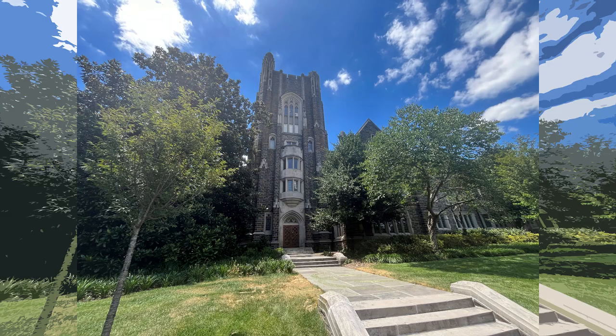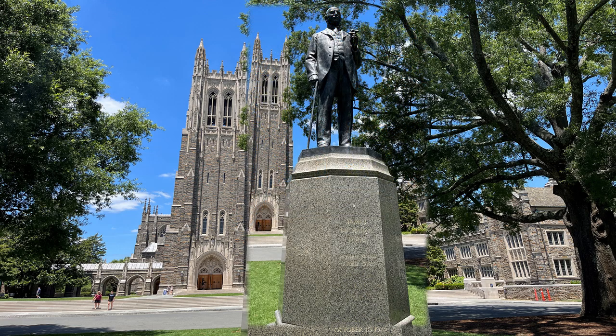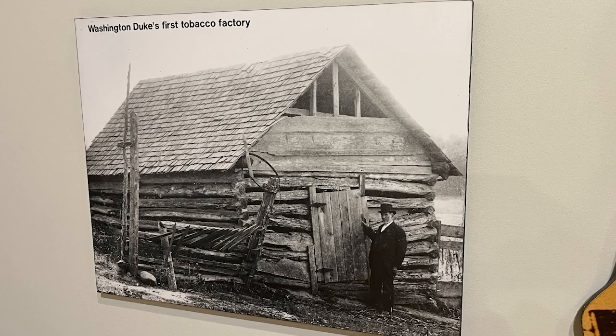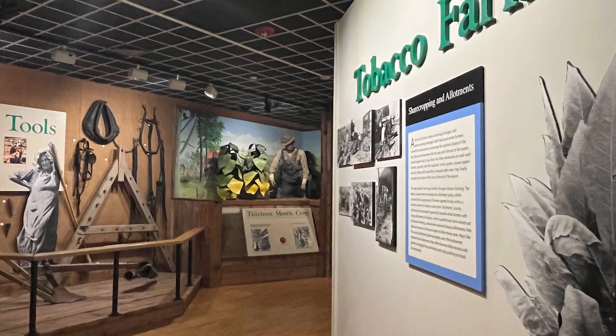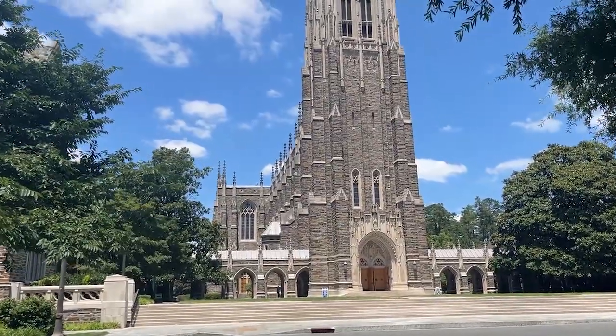This stunning campus of Duke University. And there it is — the chapel. Duke University was founded by James Buchanan Duke. He was born in 1856 and died in 1925. Most of his wealth was acquired through the tobacco farm, which we will be taking you to in another video. But today, we're sticking with this Old World architecture and this stunning chapel.